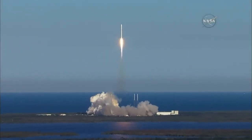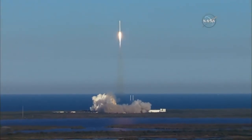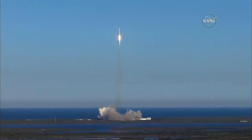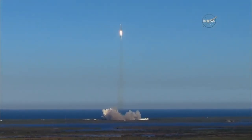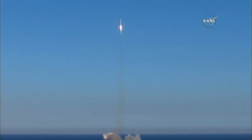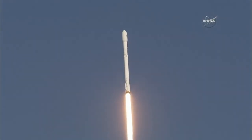SpaceX ascent commentary. Once again, we'll make call-outs on the trajectory of the rocket. Status of Stage 1. Stage 1 propulsion nominal. And the SpaceX Falcon 9 has begun its pitch maneuver.